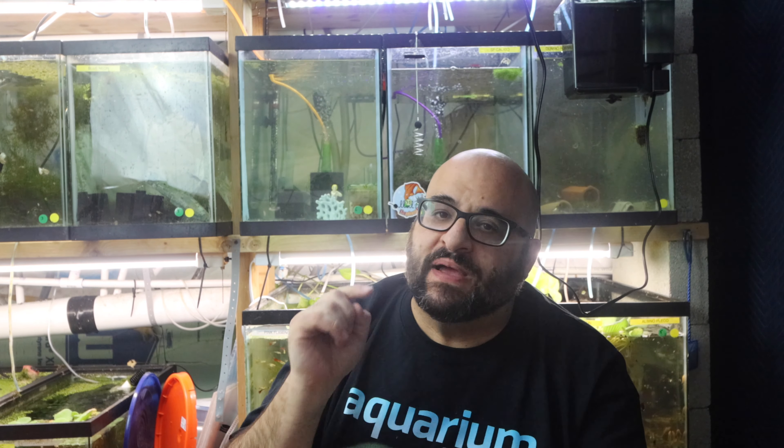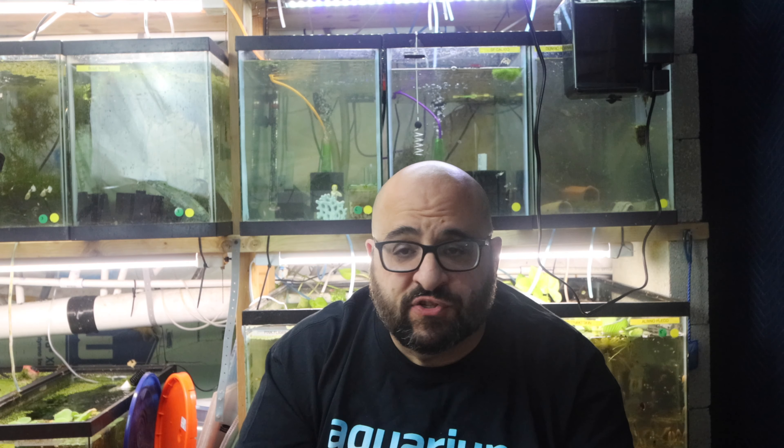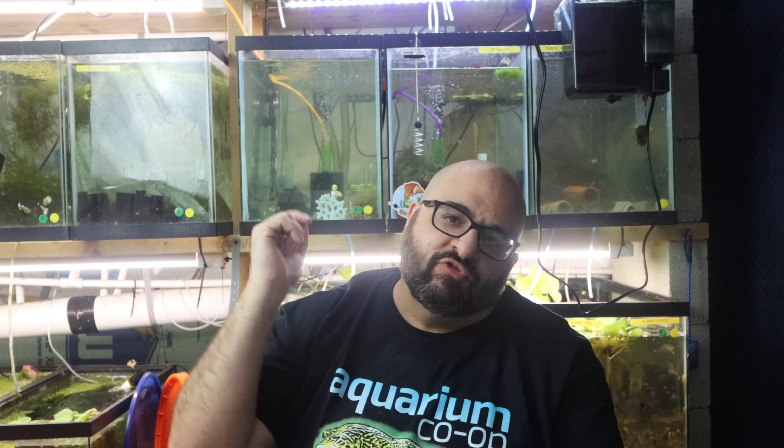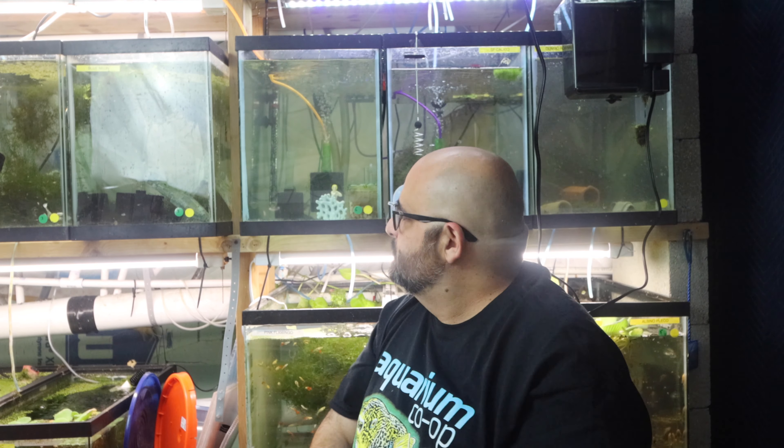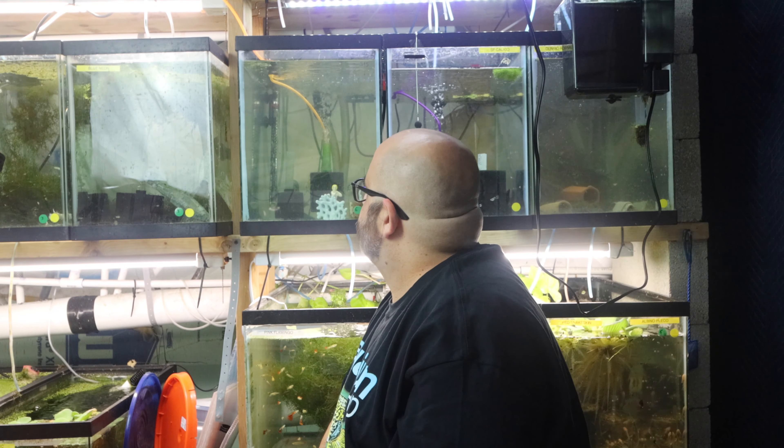Hey fishy folks and welcome back to Michael's Fish Room! Happy Water Change Wednesday to y'all. Today I want to give a quick update about some things going on in the fish room as well as my last wholesale order — the fish are doing phenomenal. So grab yourself a healthy snack and beverage and stand by.